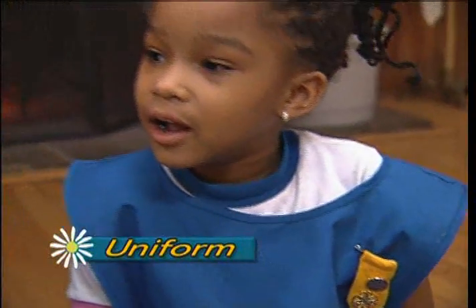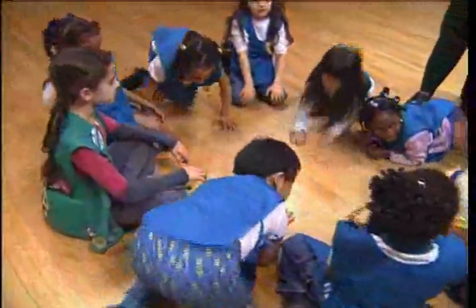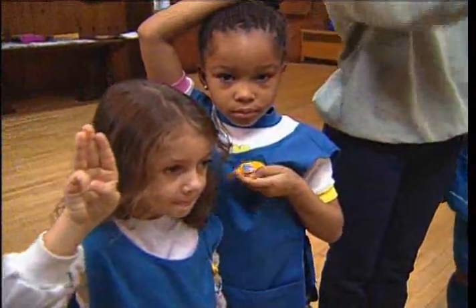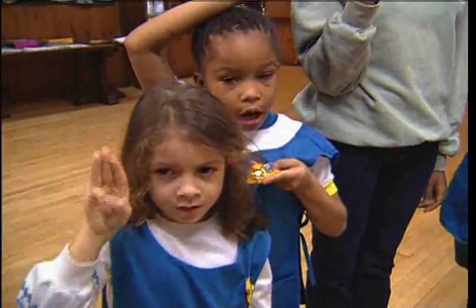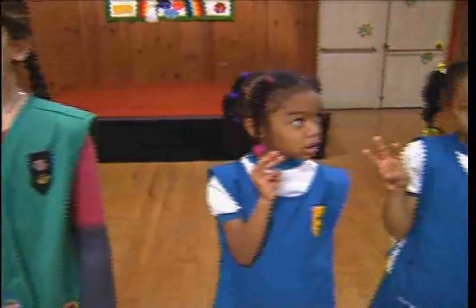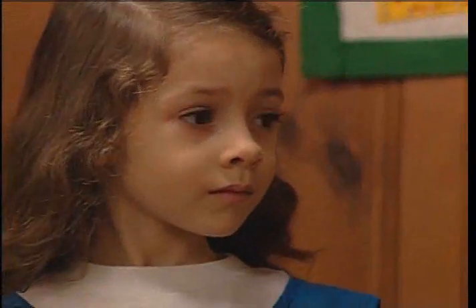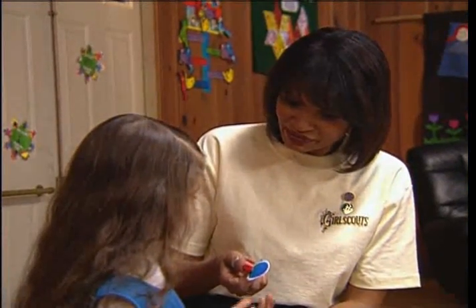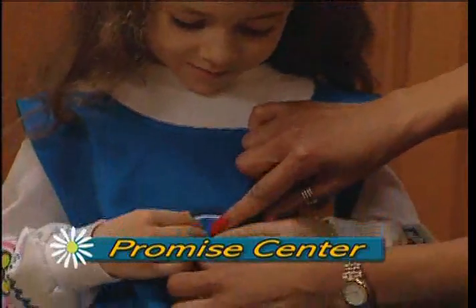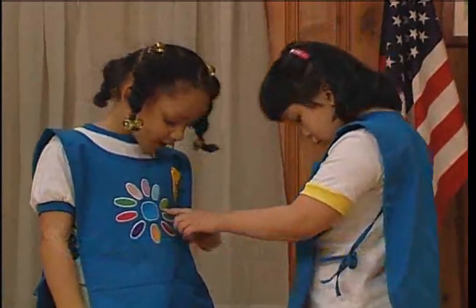Most Daisy Girl Scouts love to wear the uniform. It enhances their sense of belonging, but it is not required. Girl Scouting is open to all girls who make the Girl Scout Promise and agree to live by the Girl Scout Law. Once your girls have learned the Girl Scout Promise, they may receive the Girl Scout Promise Center. Each learning petal on the Promise Center indicates that a girl has an age-appropriate understanding of a concept in the Girl Scout Law.